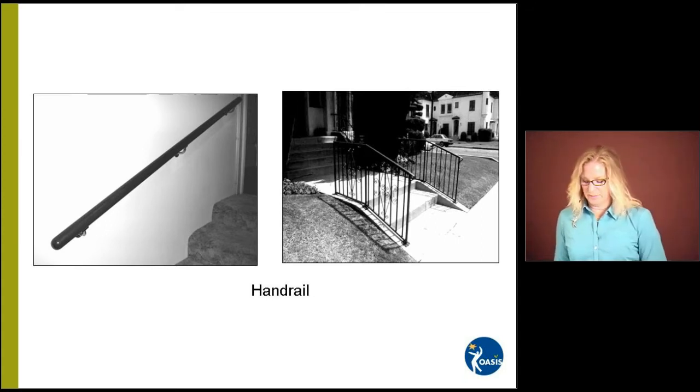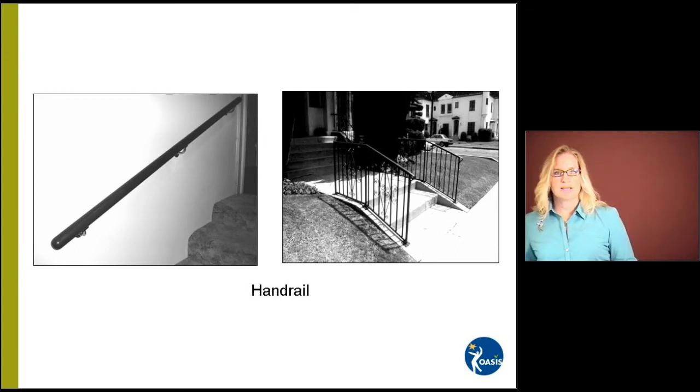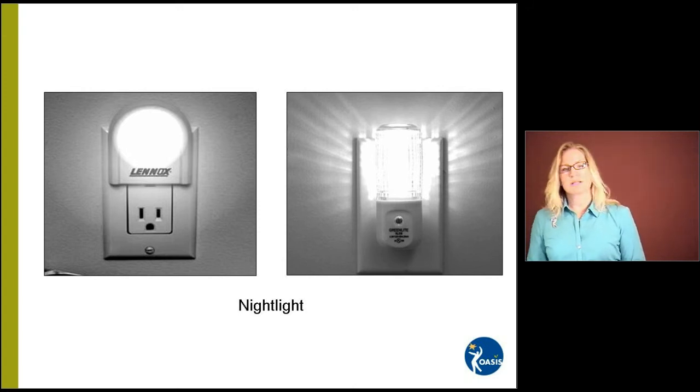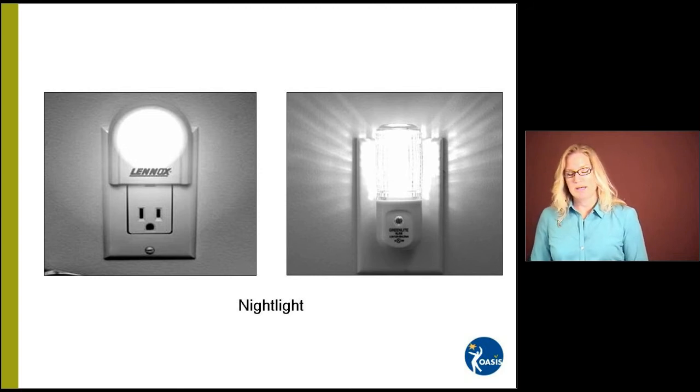Let's talk about lighting. Many times we need to get up in the evenings or middle of the night to use the restroom or take medications. It's important to have our way illuminated. Many people cannot sleep with light, and that's okay because many night lights now come with motion detectors. You can purchase these at home improvement or discount stores. We recommend placing a night light on the path to your restroom, in the restroom, and in your bedroom — and in any other areas like the kitchen where you may go for a drink of water. Make sure you have illumination to see your way at night, especially if you share your home with someone else.